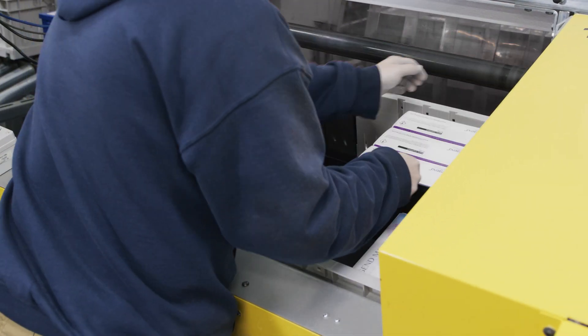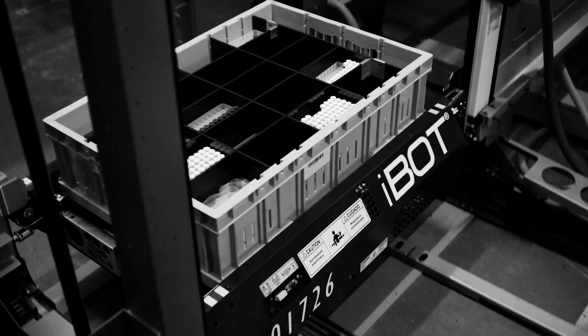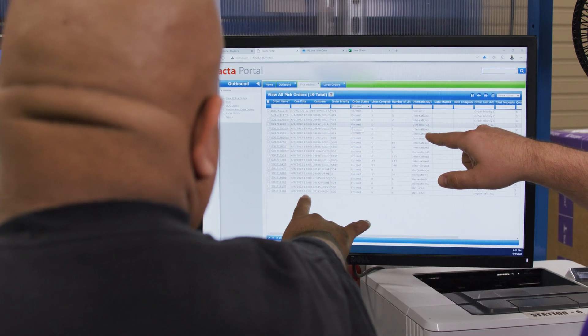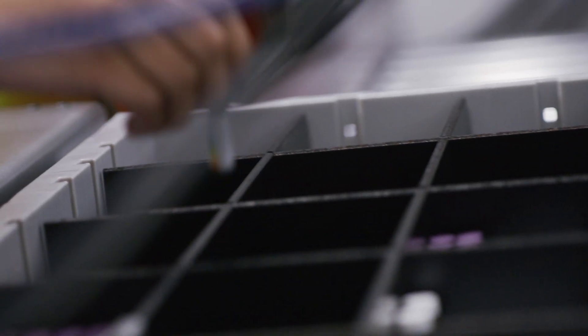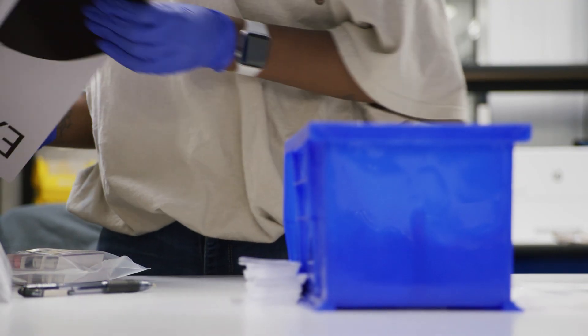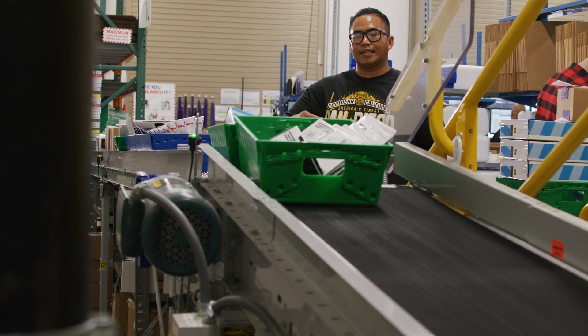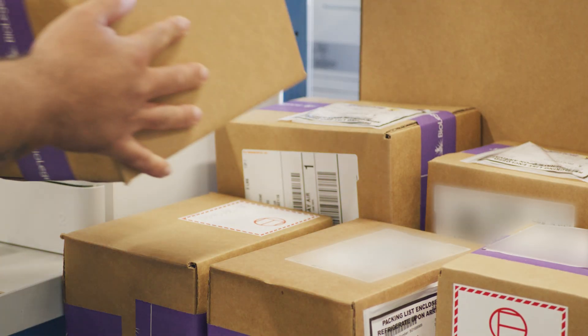Order flows through the system first by putting it away, where it's eventually stored until the demand signal comes for order fulfillment. At that point, Xacta decides which item is closest and most efficient to pick and sends that to an operator. The operator picks the items from the tote, packages it into its final packaging, and then it travels from PerfectPick to a second operator and is picked up by the carrier for next day delivery.